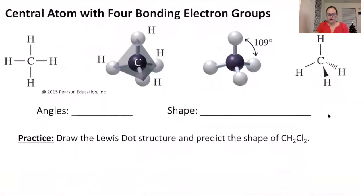Now we have a central atom with four bonding electron groups — four things we're trying to get as far apart as possible. This requires a 3D shape. The bond angle is approximately 109.5 degrees (109 is fine for our purposes) to get them as far apart as possible. We call this shape tetrahedral.